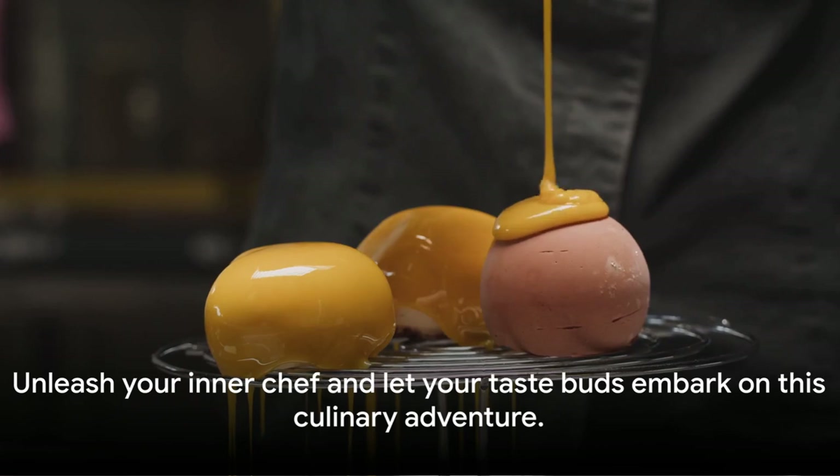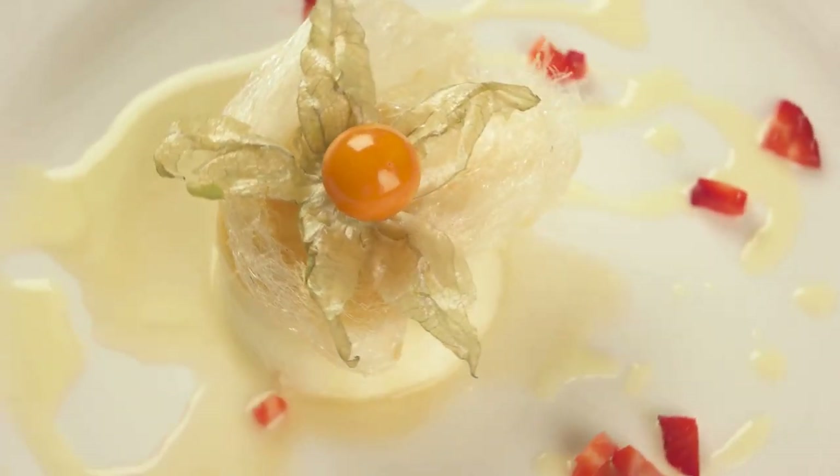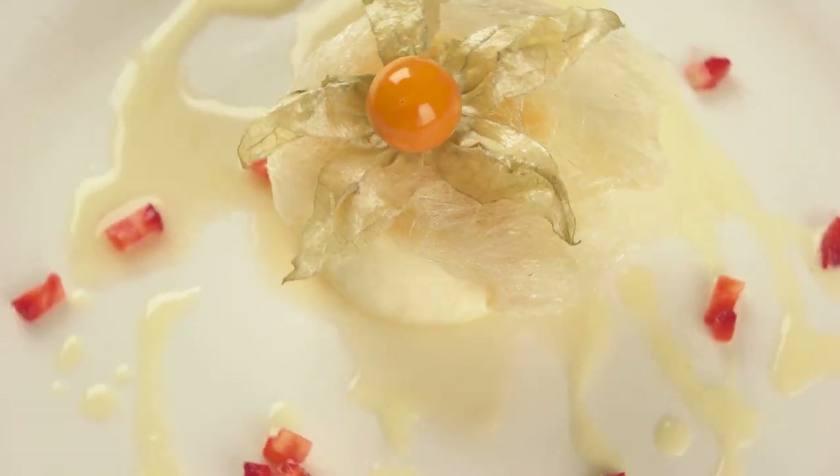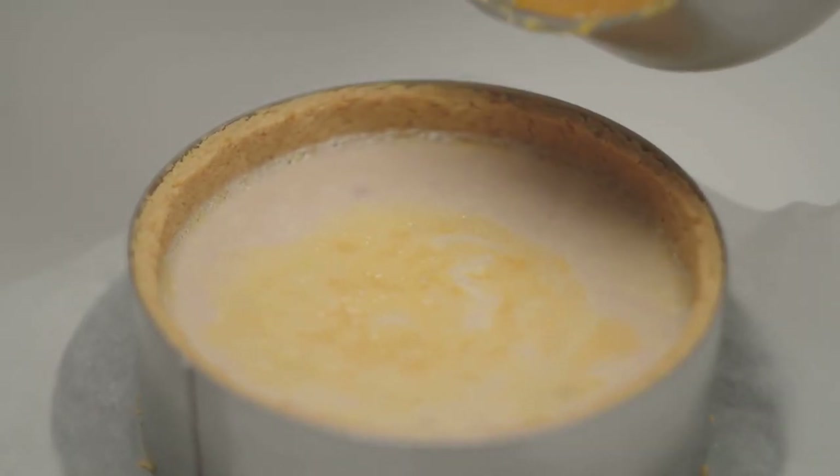So why not give it a whirl? Unleash your inner chef and let your taste buds embark on this culinary adventure. Be sure to subscribe for more delightful recipes and gastronomic journeys. Until next time, happy cooking!